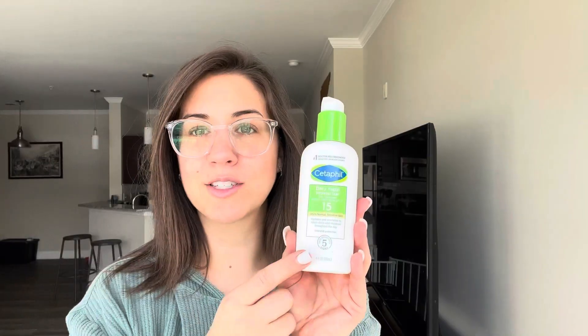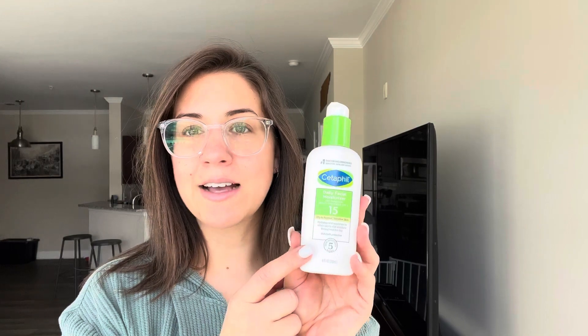This brand has been my tried and true brand for sensitive skin. My skin is pretty sensitive and I've used this brand for years. If you're looking for something that has SPF in it and a moisturizer, really great for sensitive skin, go check it out.